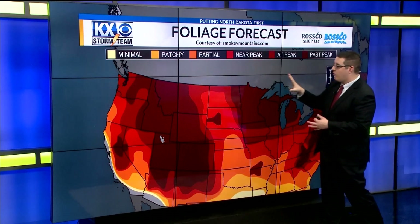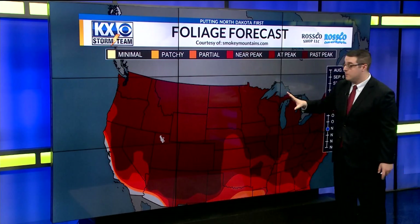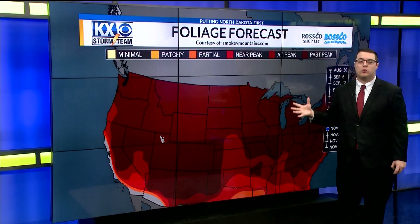By about mid-October, that's when we'll reach peak foliage change across much of North Dakota and across much of the country. Once we get to the end of October into the start of November, much of the country is past their peak foliage and those leaves are starting to fall onto the road.